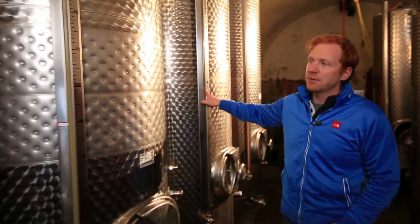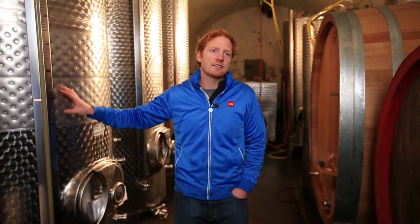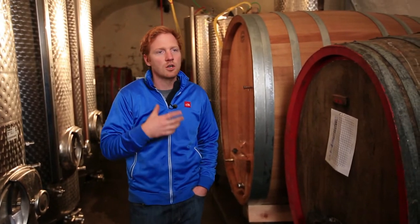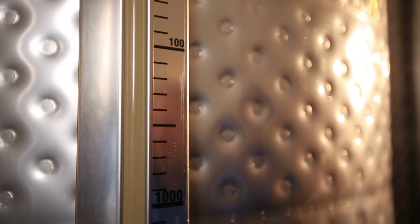After the musts run off the press, the clear musts — what you see here in the tank — go into stainless steel tanks or wooden casks at our wine estate. The stainless steel tanks are usually for somewhat simpler, fruitier things. The wooden casks are above all for Pinot Noir, Pinot Blanc, Pinot Gris, and for the more powerful, fuller-bodied wines.